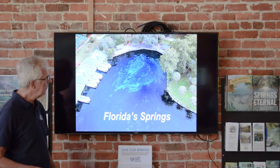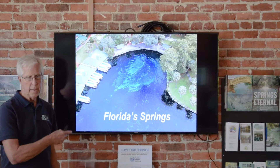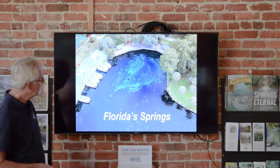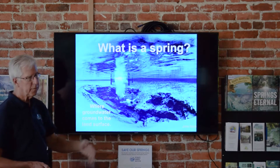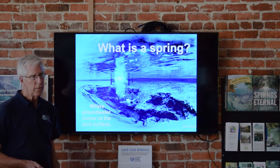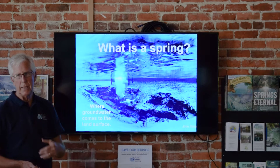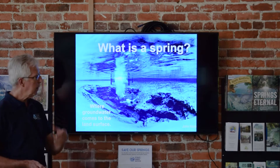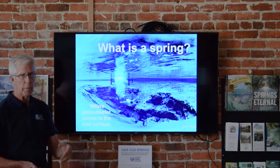Springs like Silver were putting out a half a billion gallons a day. Kings Bay Springs was putting out about 600 million gallons a day. Rainbow was putting out about 400 million gallons a day. The biggest springs in the state accounted for about seven or eight billion gallons a day of flow, and the other thousand springs accounted for the rest. A spring is simply a place where groundwater comes to the surface of the earth — that's the definition. A well is essentially the same thing, except springs happen naturally while wells use a pump.